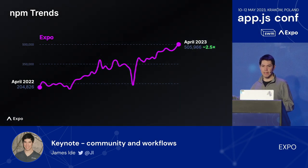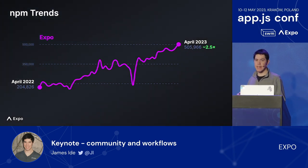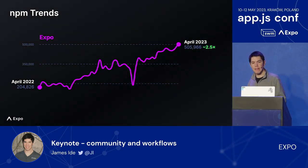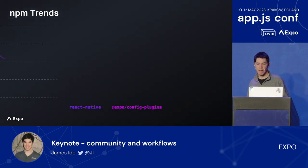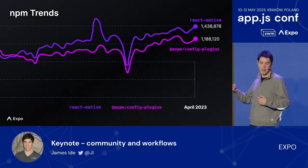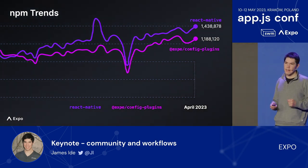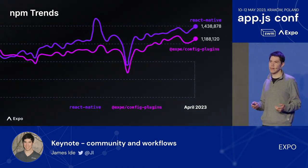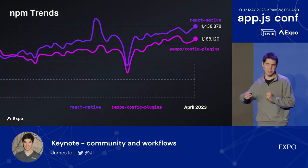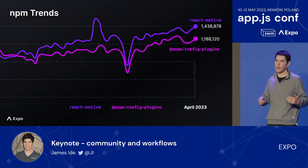Expo grew to over half a million weekly downloads, nearly two and a half times more than over a year ago. While most new projects today use Expo, we still see a gap between older projects that use React Native that could benefit from easier paths to adopt Expo. Config plugins quickly gained adoption from module authors and are downloaded more than the Expo package — in fact, nearly as much as the React Native package itself. Config plugins are an Expo invention that lets modules configure the native project files of the apps they're used in, co-locating the configuration a module needs with the module's source code. The module ecosystem using config plugins is ready for all apps that want to take advantage of them.